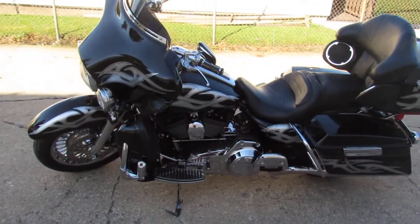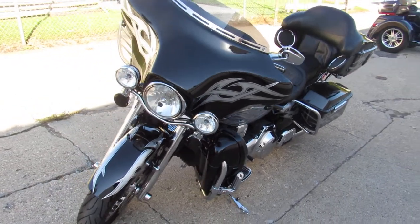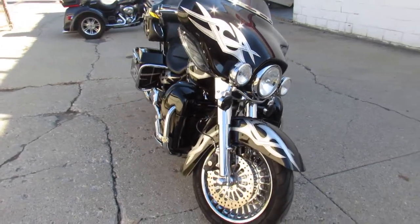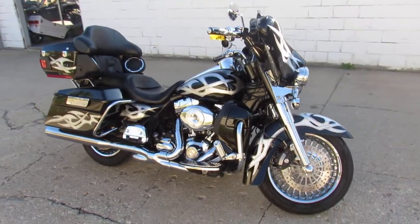Hey guys, approvalpowersports.com here doing some videos on some Harley Davidsons we just got into the showroom. Anybody looking for a used Harley Davidson, we've got over 250 pre-owned Harleys in the showroom ready to go. This one here is a nice one — a 2009 Harley Electric Glide.